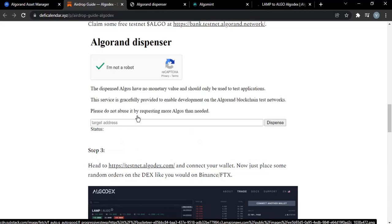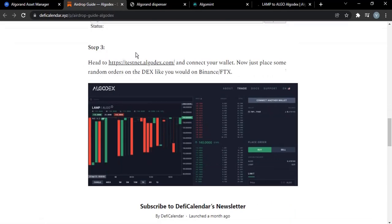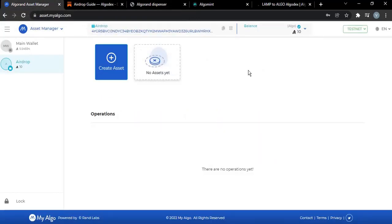So step two is done. Please do not abuse the faucet by requesting more ALGO than needed — you only need a little. Also please note: this ALGO is not real money. The ALGO you received on the testnet cannot be exchanged for real money — it's just for testing decentralized applications on the network.